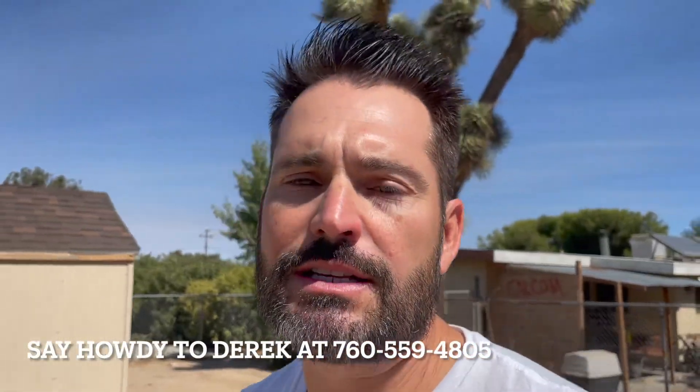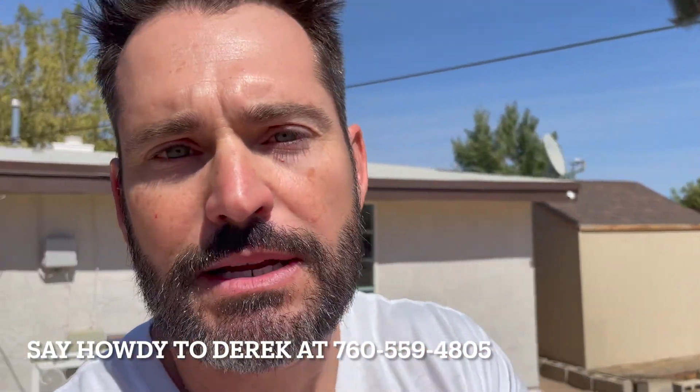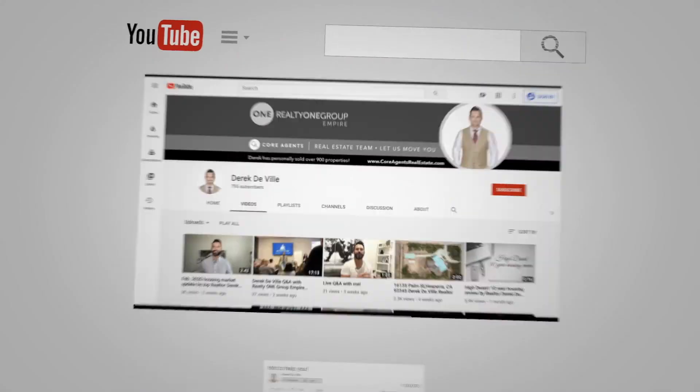Hopefully you like this video. If you have any real estate needs, please feel free to reach out to me at 760-559-4805. Once again, I'm Derek Deville with Realty One Group Empire — I appreciate you watching, have a great day.